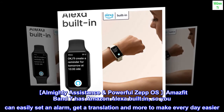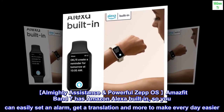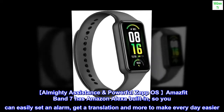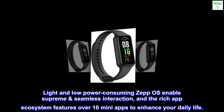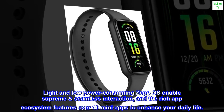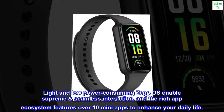Almighty assistance and powerful SEPOS. Amazfit Band 7 has Amazon Alexa built-in, so you can easily set an alarm, get a translation, and more to make every day easier. Light and low-power consuming SEPOS enables supreme and seamless interaction, and the rich app ecosystem features over 10 mini-apps to enhance your daily life.